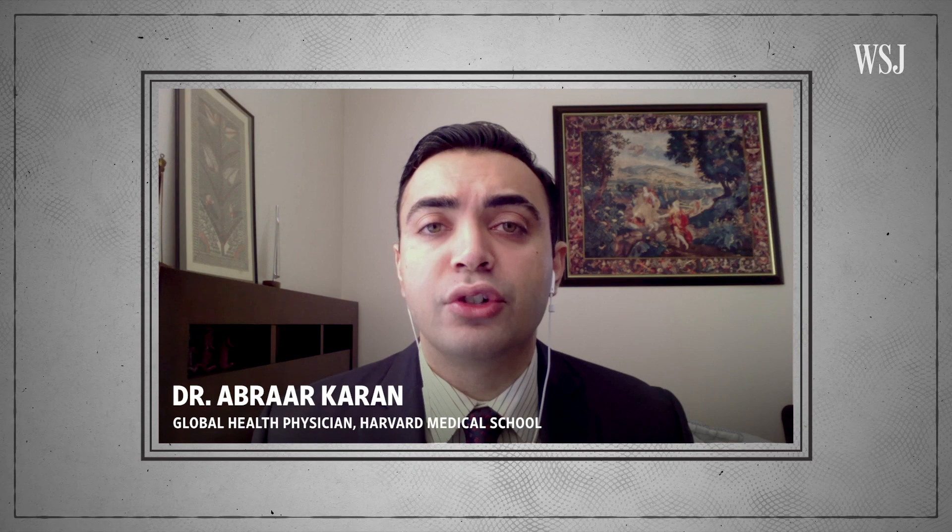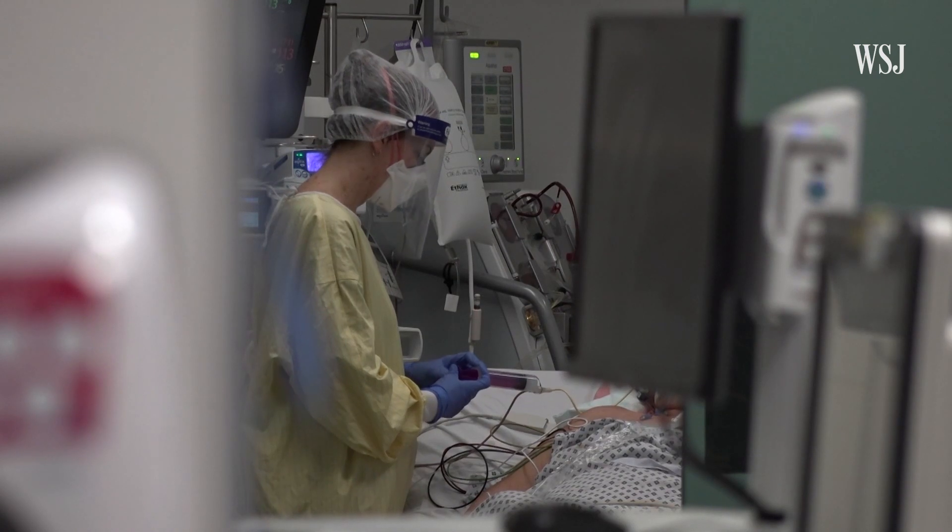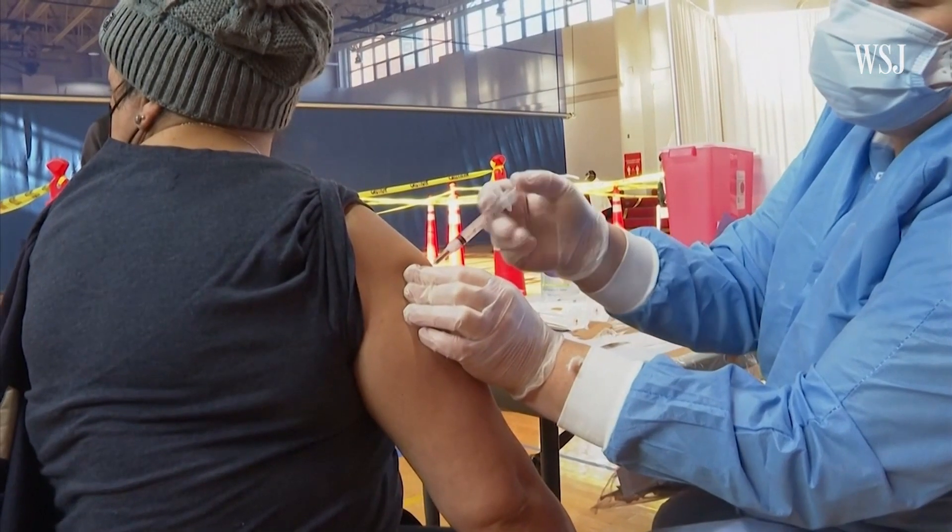The big concern is that with a more transmissible variant, you have more cases and more chance for super-spreading events and epidemic surges, which overwhelm our healthcare systems. Here's the science behind why these new variants are spreading faster and what this could mean for vaccines.